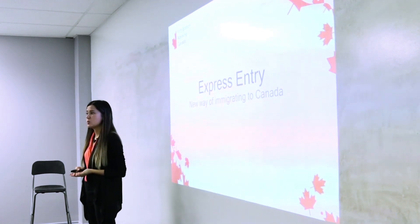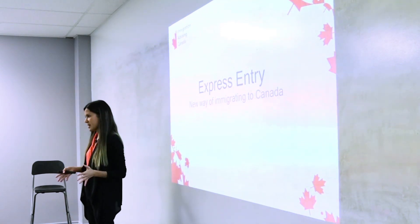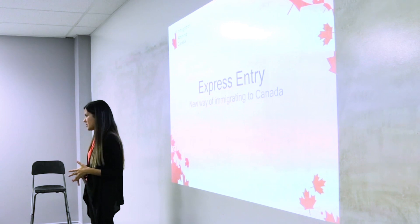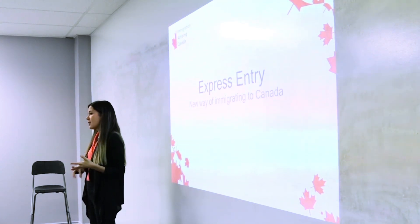I hope that today you will come out of the seminar knowing, first of all, how you can be eligible for Express Entry, second, how you can improve your score, and third, you'll know a lot about what you can do to avoid refusals.